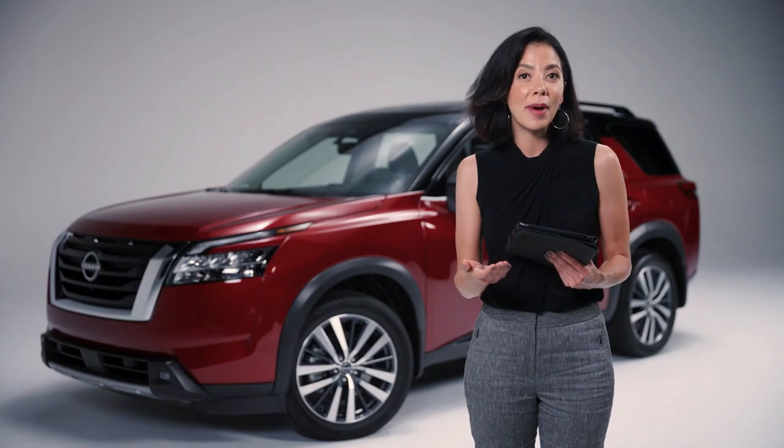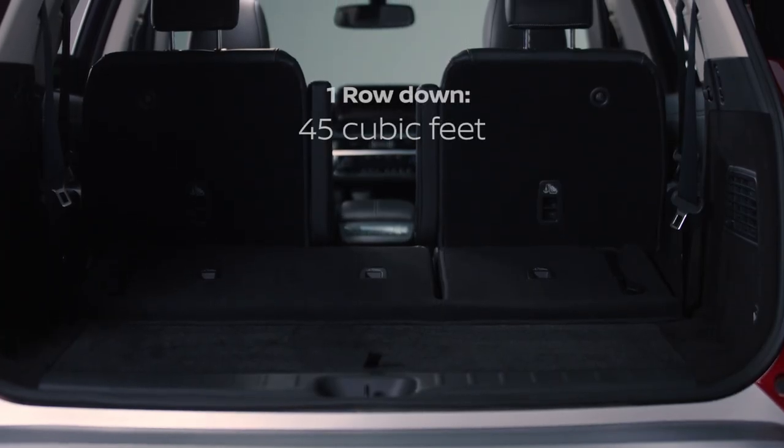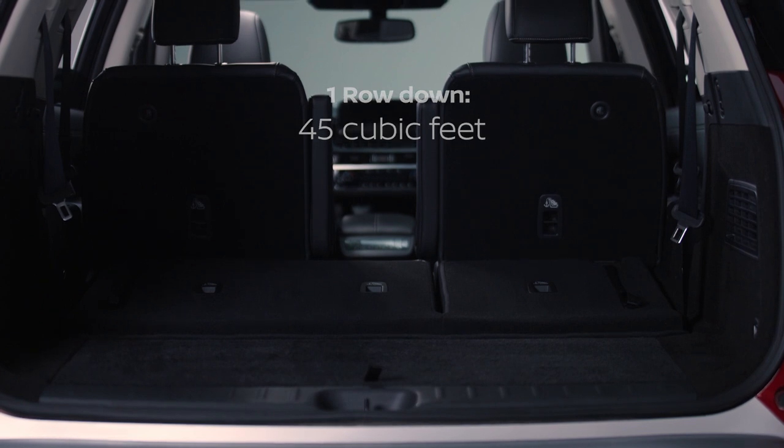But what if I'm in it with my family and we need two rows of seating? Well, with a third row folded flat, the Pathfinder still has over 45 cubic feet of storage space.